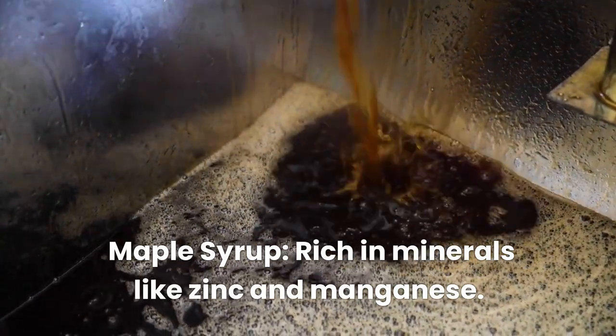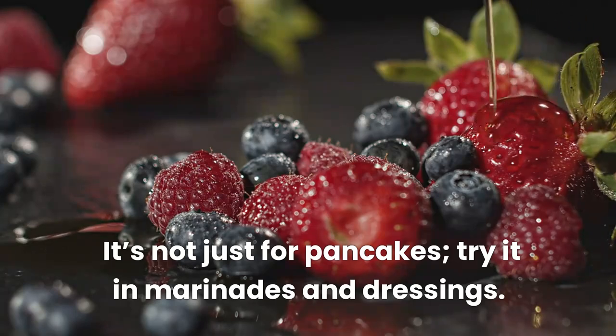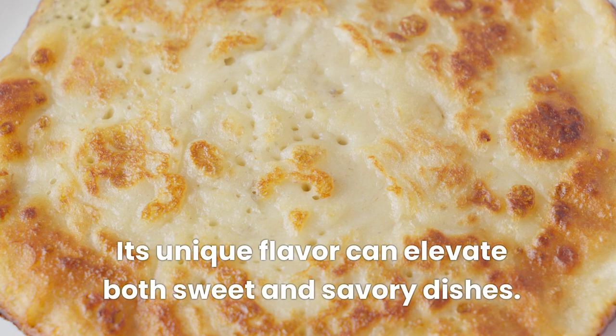Maple syrup, rich in minerals like zinc and manganese. It's not just for pancakes — try it in marinades and dressings. Its unique flavor can elevate both sweet and savory dishes.